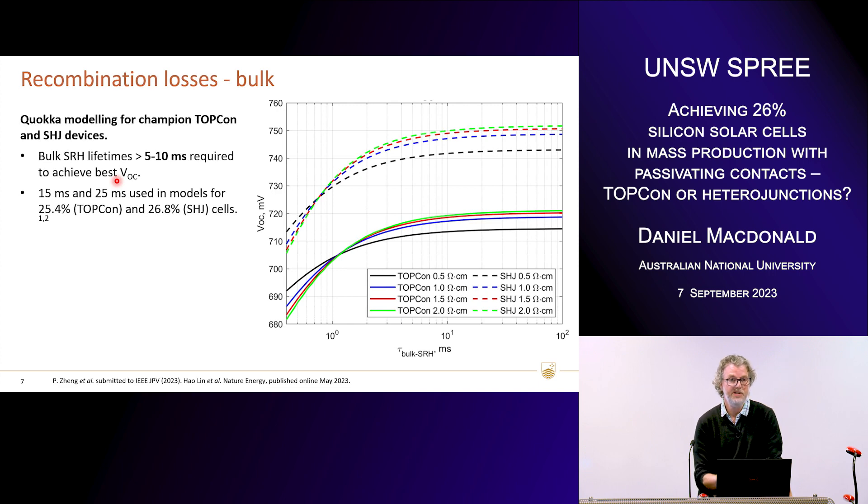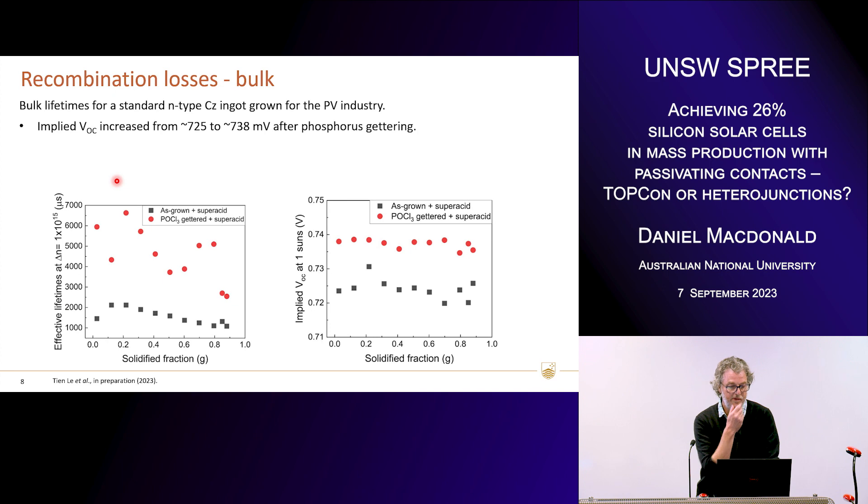Those lifetimes are the Shockley-Read-Hall lifetimes, not the effective lifetimes. So a big question is: can that be done easily in practice? We took a standard n-type CZ ingot grown for the PV industry and measured the bulk lifetime in the as-grown state using a super-acid passivation without any high-temperature treatments. The effective lifetime is plotted as a function of solidified fraction — this is the top of the ingot, this is the bottom. The lifetime was around 1 to 2 milliseconds. After phosphorous gettering, it jumps up to between 4 and 6 milliseconds. So even though these are really high quality n-type ingots, they still respond very well to removal of metal impurities by gettering.